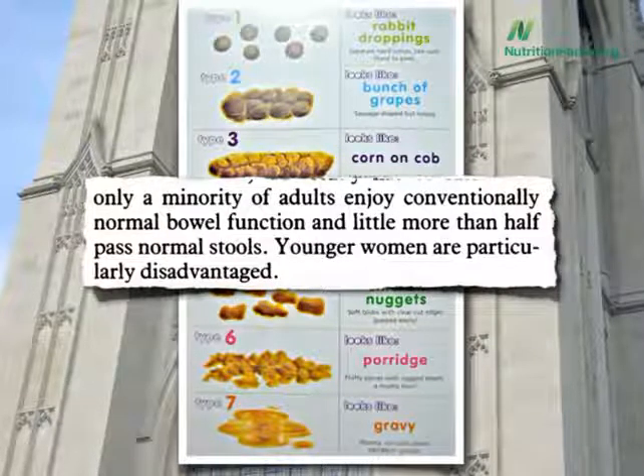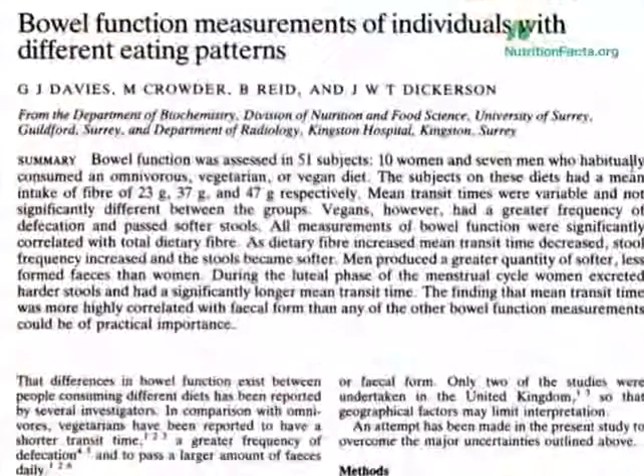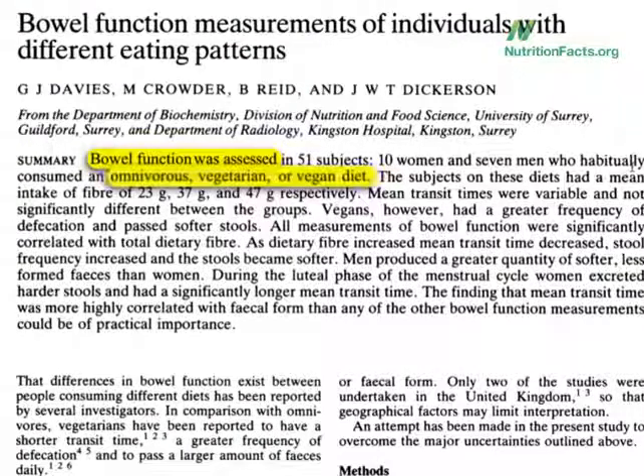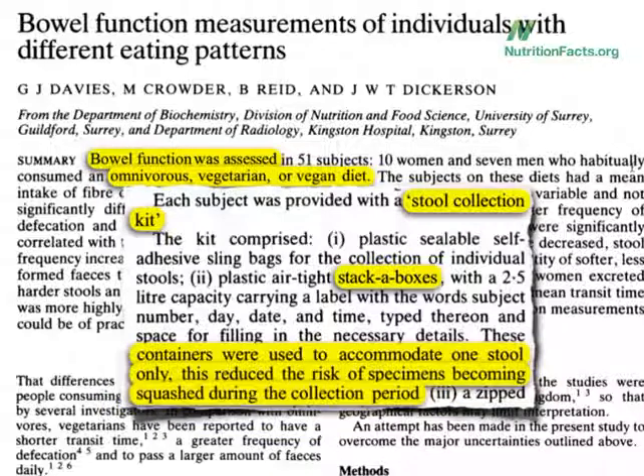But this is for people eating a standard Western diet. Wouldn't it be neat if some researchers compared bowel function measurements between individuals eating different diets? It would, and they did. Bowel function was assessed among omnivores versus vegetarians versus vegans. Each subject was provided with a stool collection kit, a stack of boxes, each used to accommodate one stool only, reducing the risk of specimens becoming squashed. They weren't messing around.